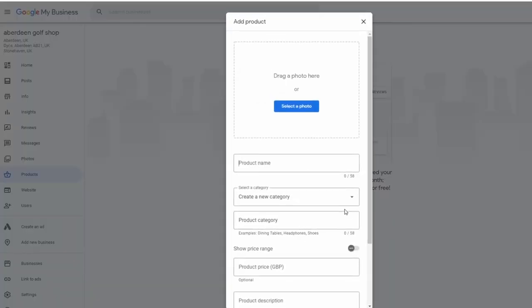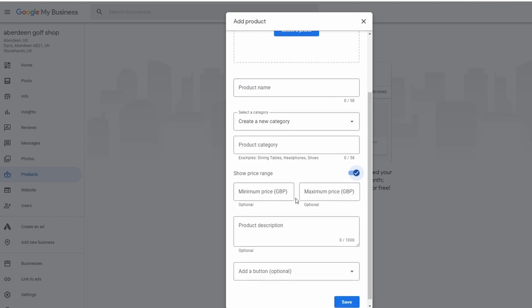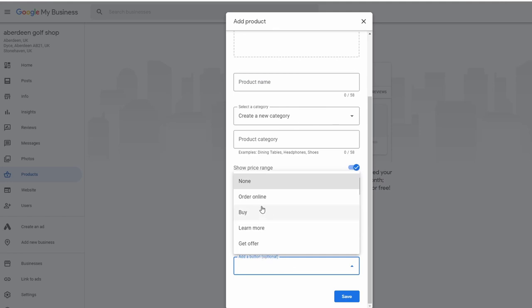Clicking 'Get Started' takes you straight into the product setup. You'll see you can select a photo, give a product name, create a new category — which I'll explain in a moment — set a price or price range with a minimum and maximum, add a product description, and then add a button. For the button I often choose 'Order Online' so it takes customers straight through to the shopping cart on your website.